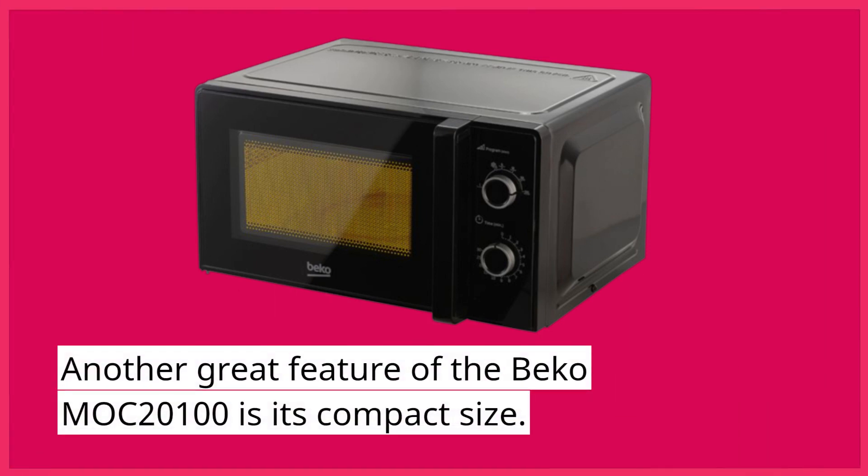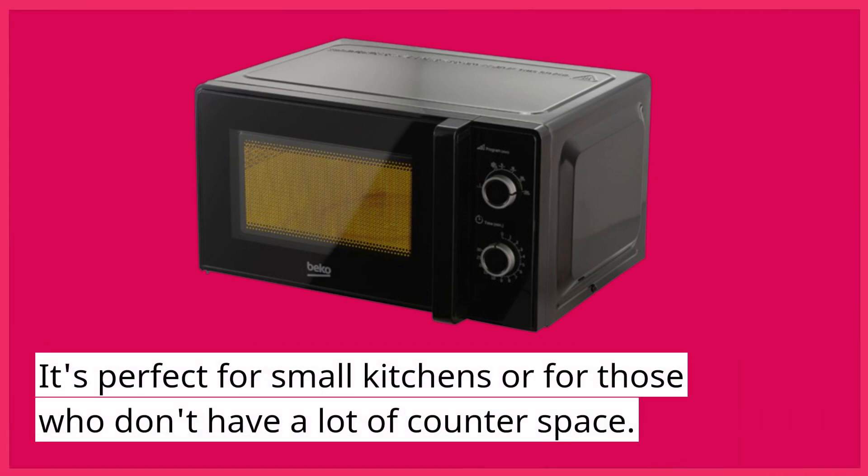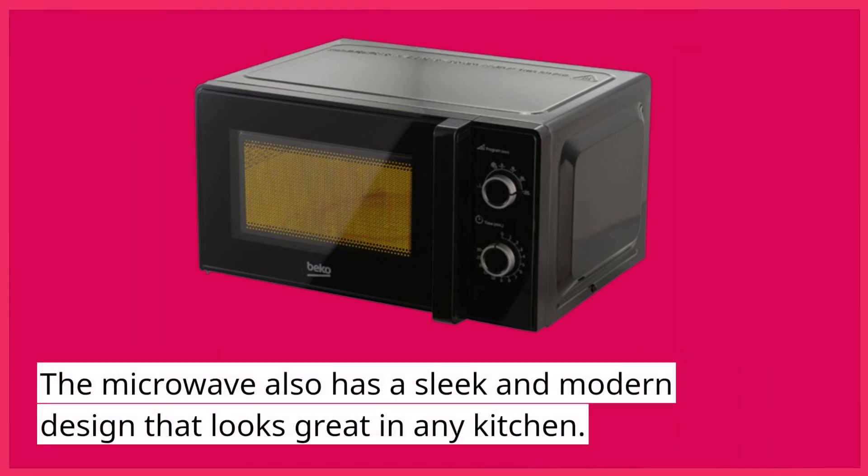Another great feature of the Beko Mach 2100 is its compact size. It's perfect for small kitchens or for those who don't have a lot of counter space. The microwave also has a sleek and modern design that looks great in any kitchen.